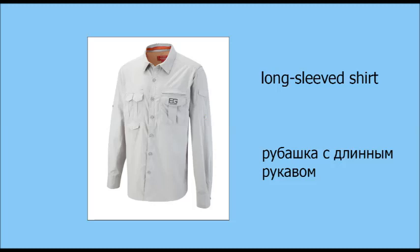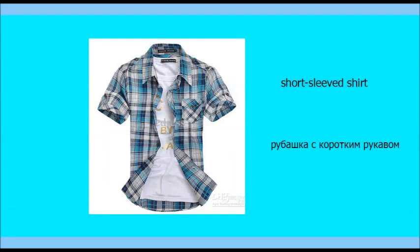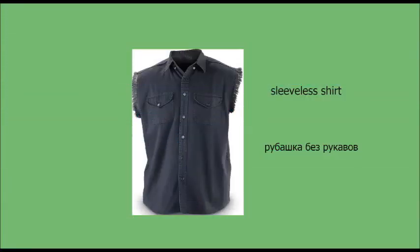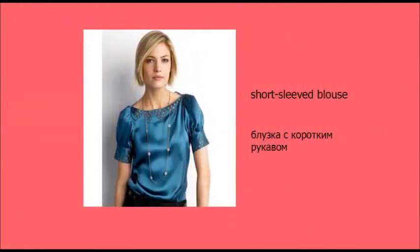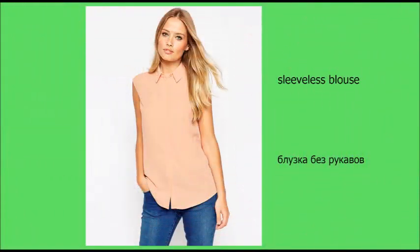Long-sleeved shirt. Short-sleeved shirt. Sleeveless shirt. Long-sleeved blouse. Short-sleeved blouse. Sleeveless blouse.